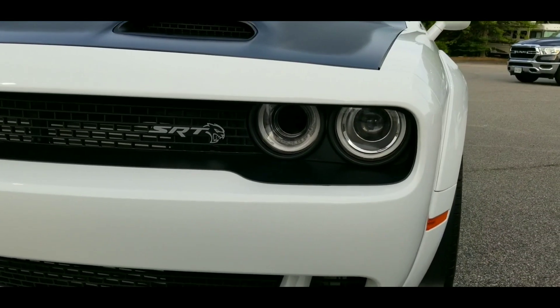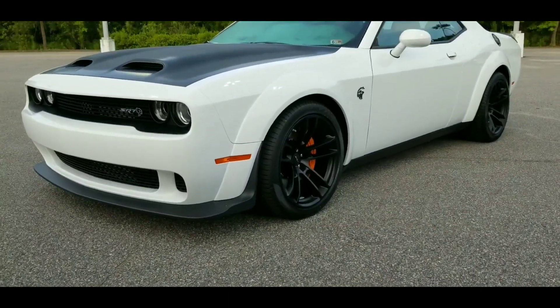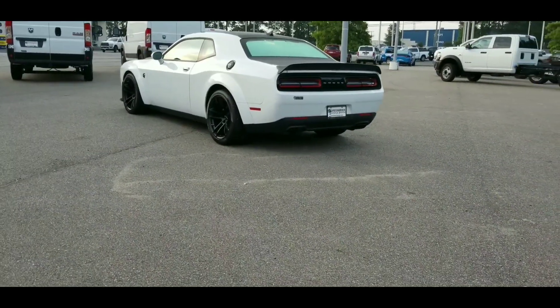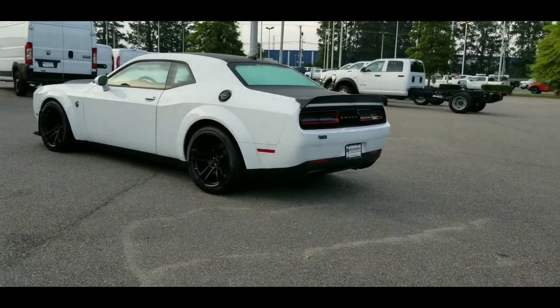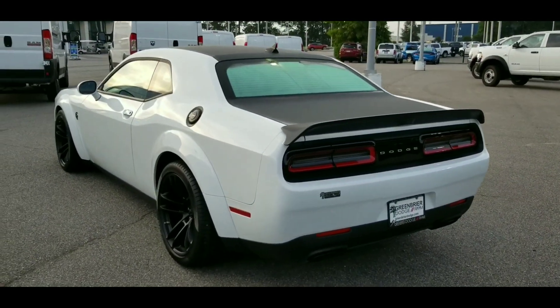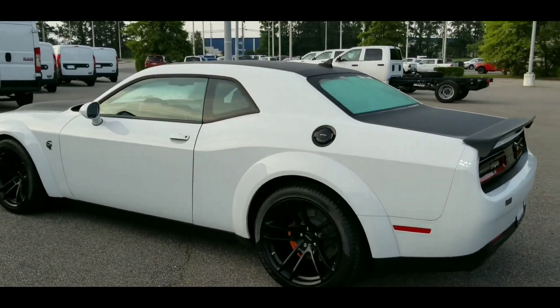New to the channel — like, share, comment, subscribe. Hit that bell notification so you'll be notified every single time I post. Yes sir, let's go. Yeah, man, you see it. Look at this bad boy right here. 2020 man, Challenger Red Eye, widebody.